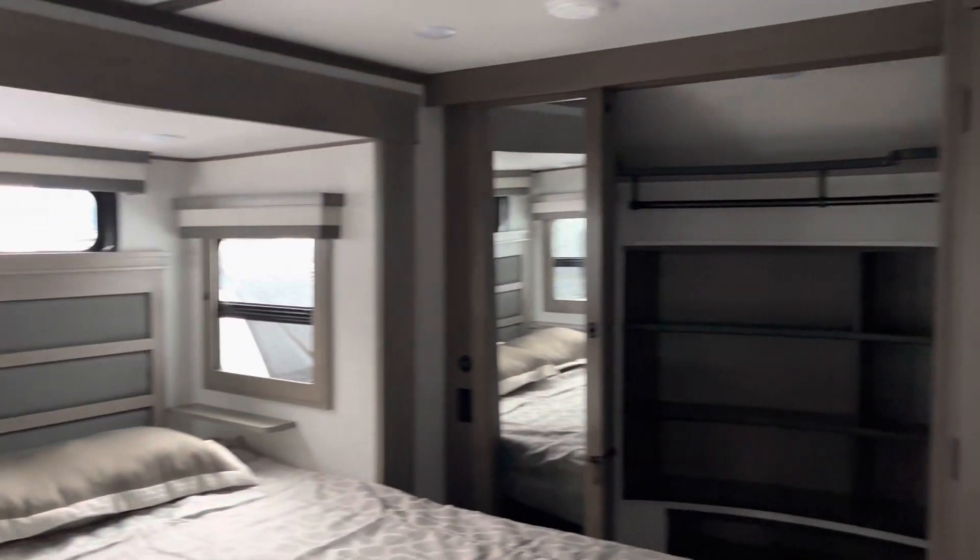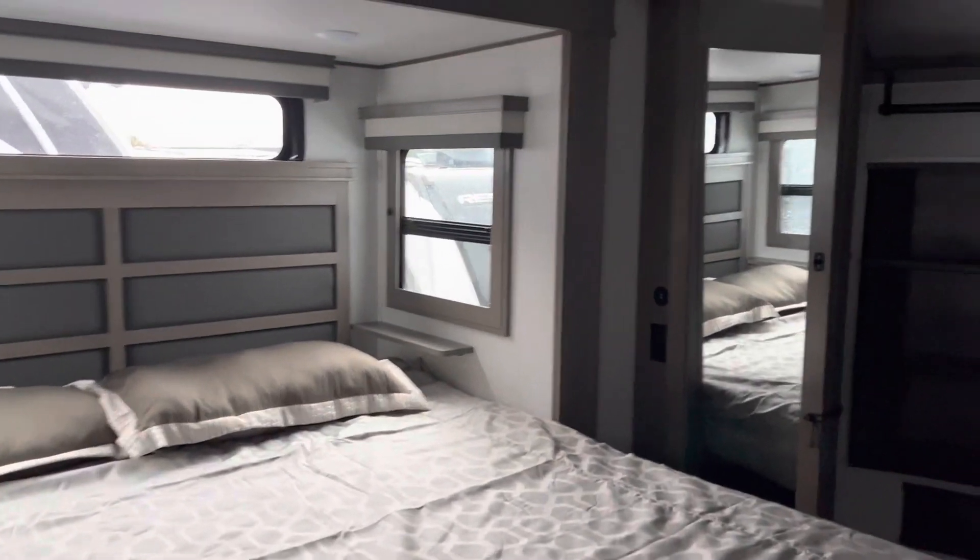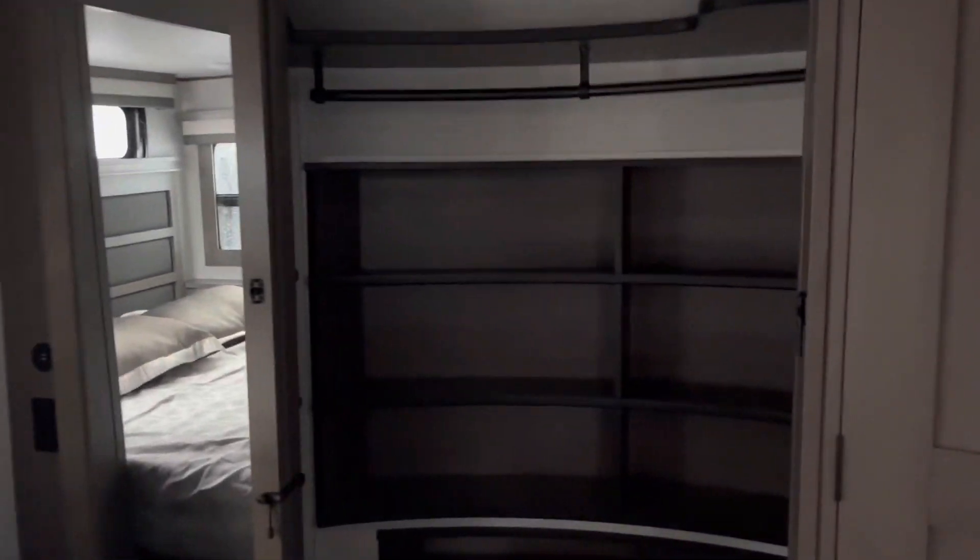This one is the main master bedroom. There's also a washer and dryer closet.